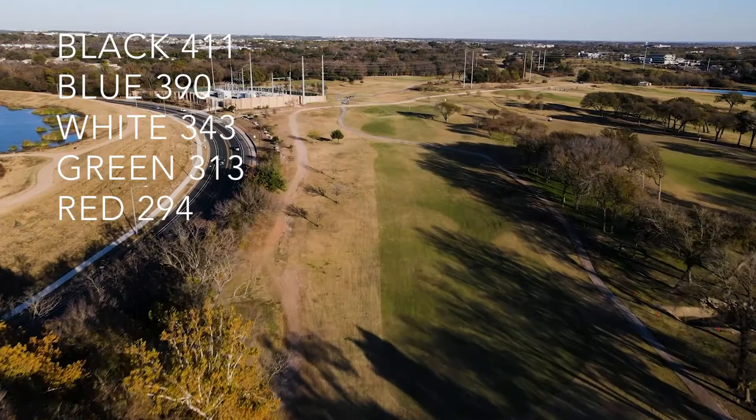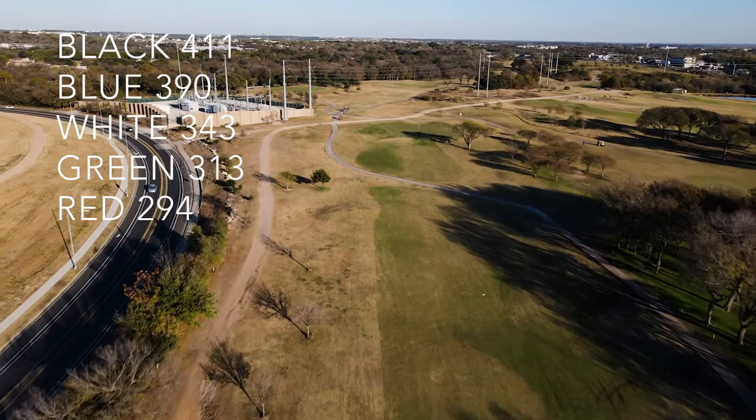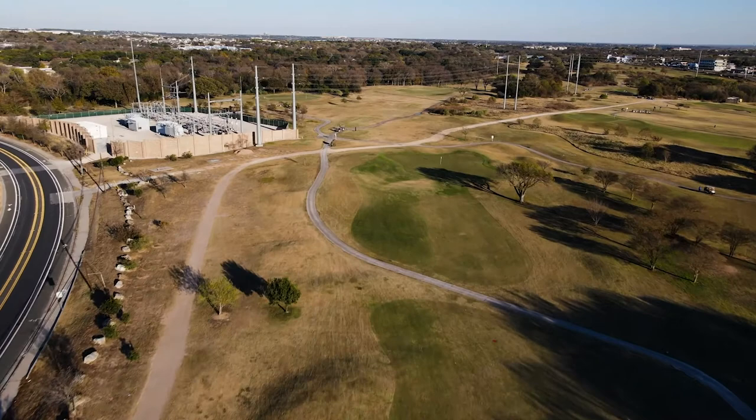Hole 10 offers a very spacious green to hit, and today the pin was smack dab in the center. Should you ever play this hole, I would request that you pour one out for my friend Ralph.